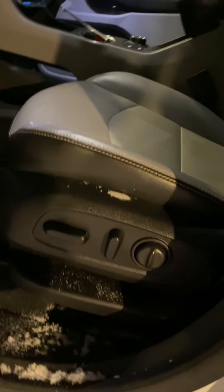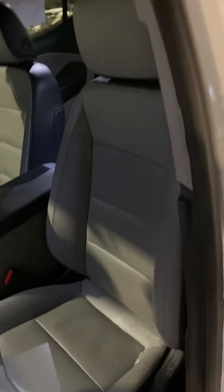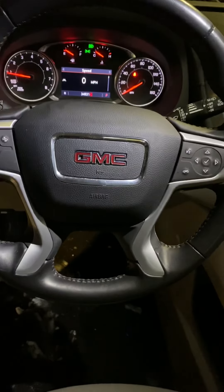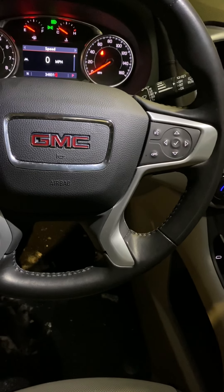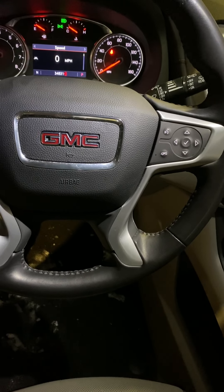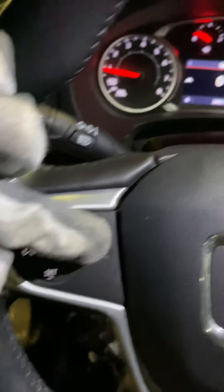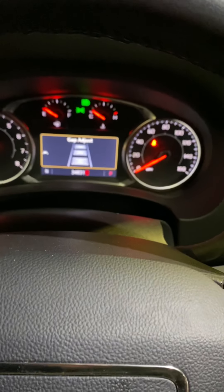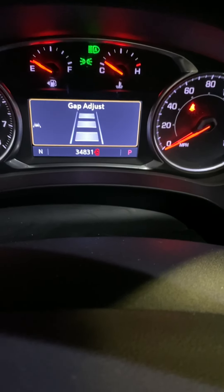You will notice that you do have the eight-way power driver and passenger seat, and leather seating. This is what the steering wheel setup looks like, with your menu options to the right. You can decline calls and use voice recognition to make outbound calls, cruise control, and then your front-end collision assistance button that you can set up to three car lengths, two car lengths, or one car length ahead of you. This one does have 34,831 miles.